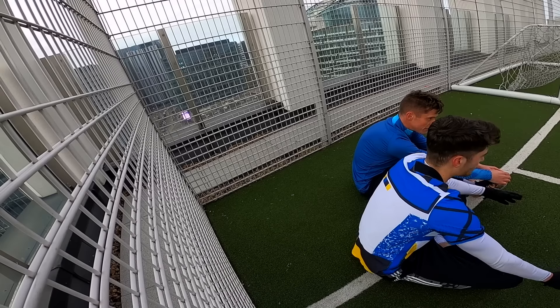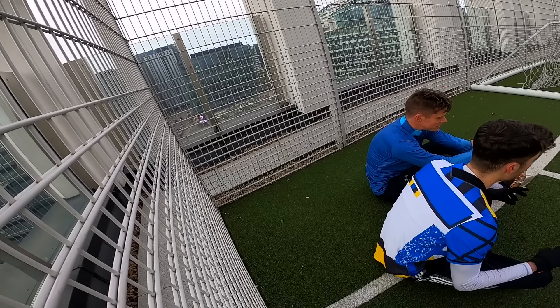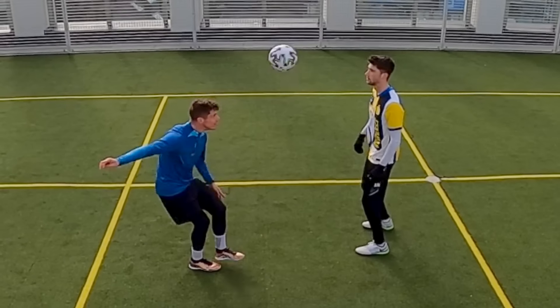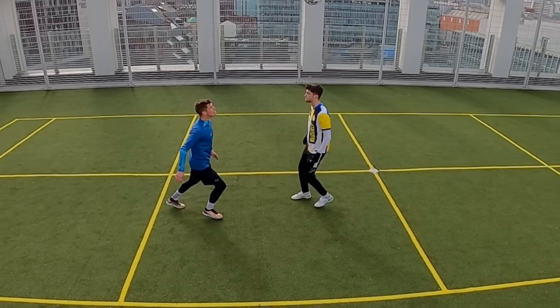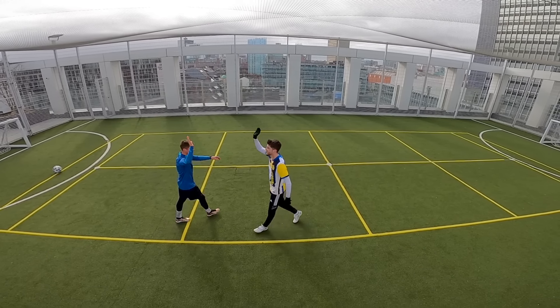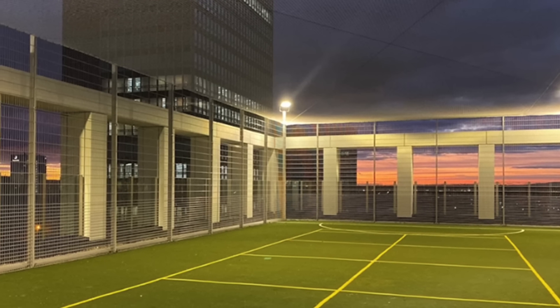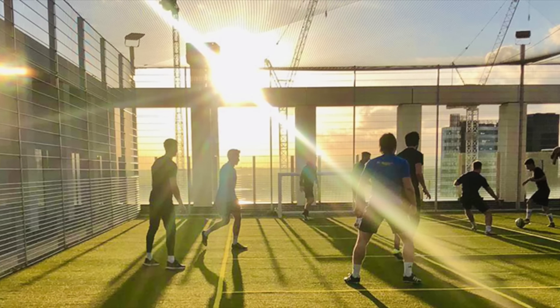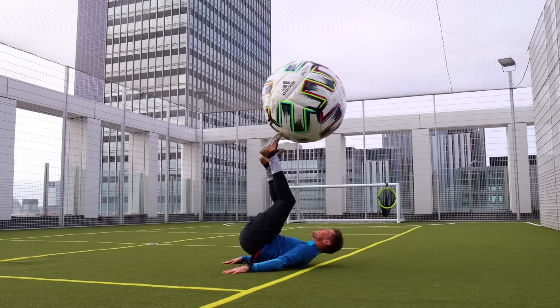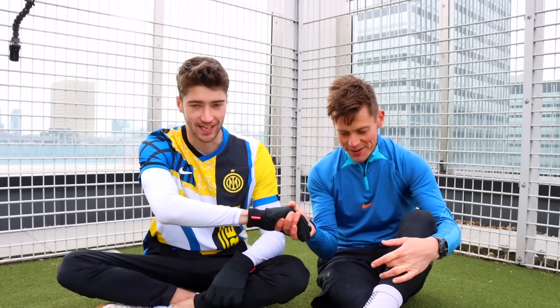Not only is this pitch super unique, it's also super exclusive. It really does feel like you're in a FIFA Street game being on this pitch — I've never seen anything like this. I'm also going to insert some shots of what this pitch looks like at night. Imagine this is your local five-a-side pitch — that's just great. We should start a league! Well, Jon, thanks for inviting me down, mate. I really appreciate it.